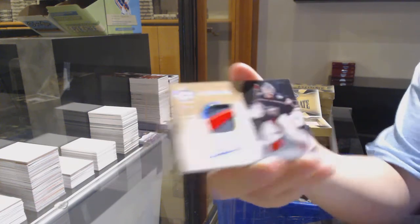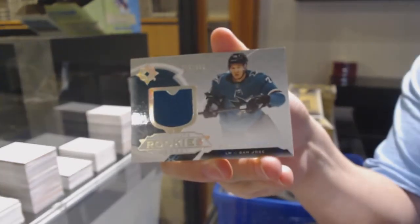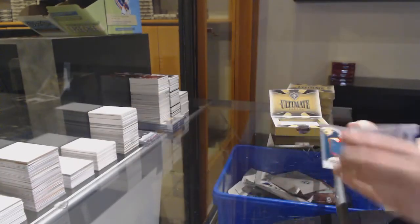Elvis Merzlikens, rookie patch auto numbered to 49. And for the Sharks, Daniil, you're taken — rookie jersey.